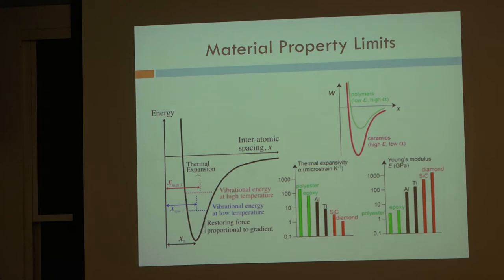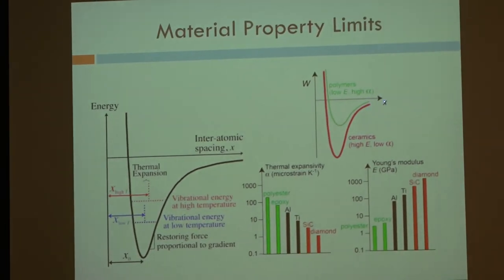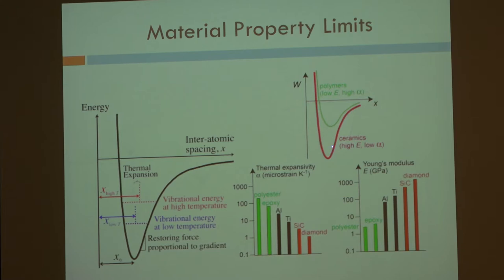Stiffness is related to the strength of the bonds between atoms. This is a plot of the bond energy between two atoms: if you have an atom at the origin and another one out here, this is the energy well as they come together. They reach an equilibrium distance at the bottom of this trough, then start to repel as you try to squeeze the nuclei together. The curvature of the bottom of this well is basically equal to Young's modulus.